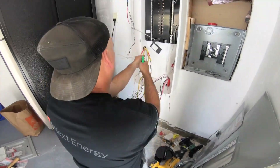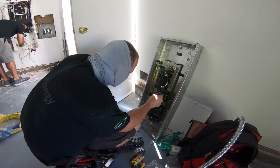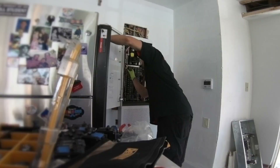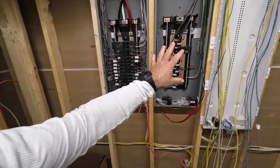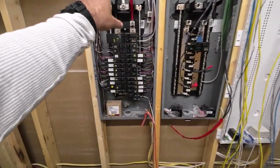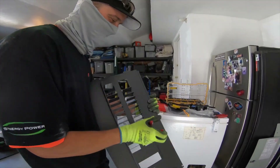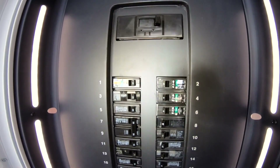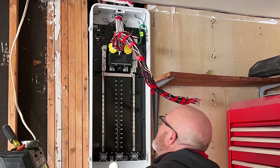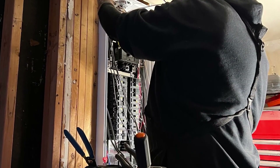So which one should you choose? It really comes down to your specific needs and preferences. If you're heavily invested in a smart home ecosystem and want seamless integration with voice assistants and other devices, the Leviton Smart Load Center panel is a fantastic choice. However, if you're looking to maximize your renewable energy usage and want advanced features like outage predictions, the SPAN Smart Load Center panel might be the better fit. Whichever you choose, upgrading to a Smart Load Center panel is a great move towards a more efficient and controlled home.